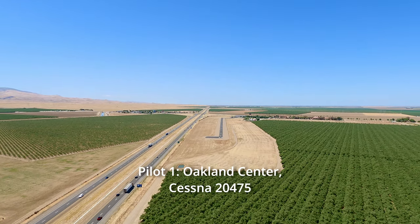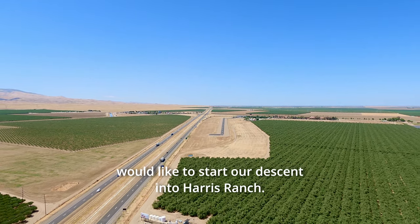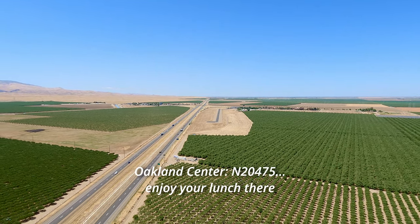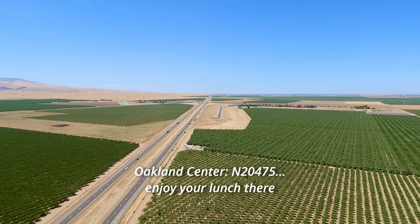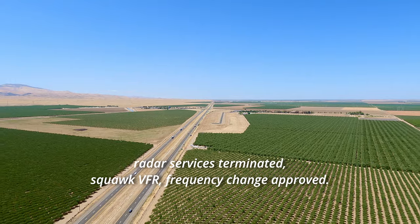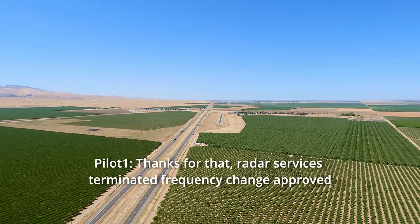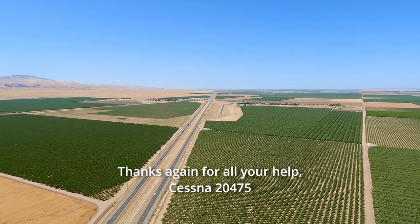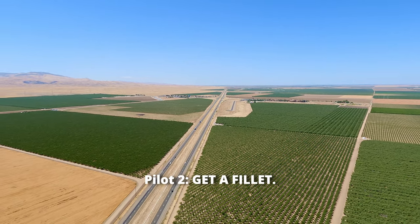Oakland Center, Cessna 20475 would like to start our descent into Harris Ranch. November 20475, I hope you enjoy your lunch there. Radar service terminated and frequency change approved. Thanks again for all your help. Cessna 20475. Beautiful — I think anything is good there.